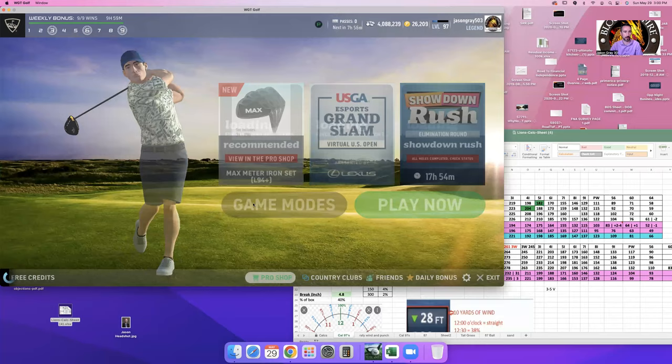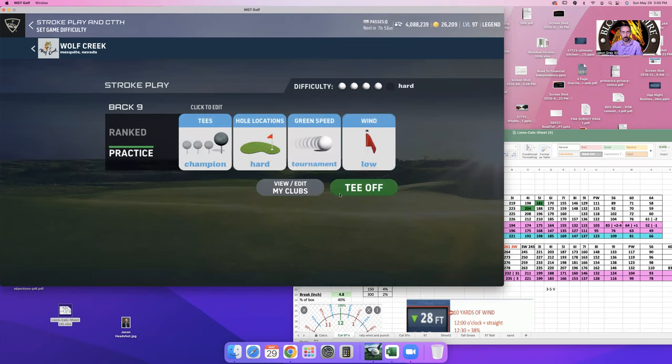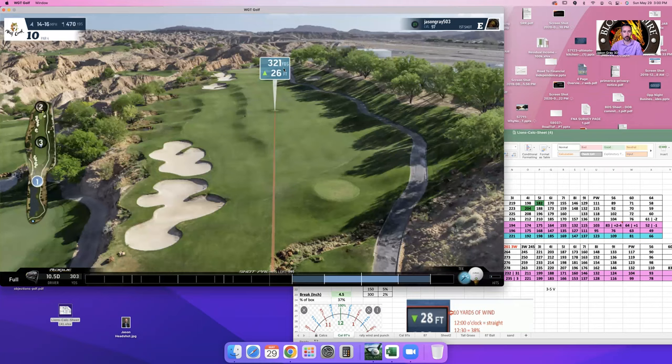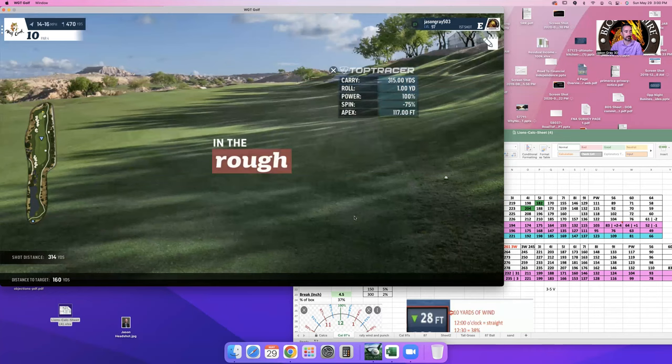Hey everybody, it's Jason Gray 503 with Blood and Fire Country Club. Today we're going to be walking through the back nine of Wolf Creek in practice mode with moderate winds, so we can get a realistic approach on these holes. The back nine is a high scoring back nine — meaning there are lots of opportunities for birdies and eagles.